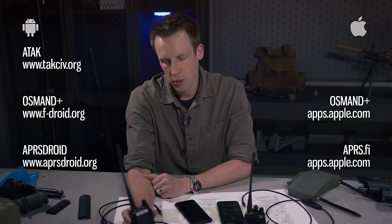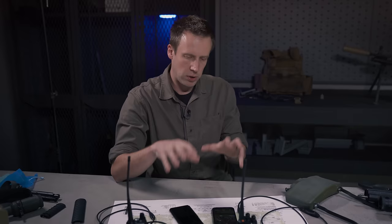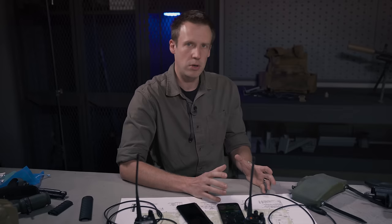And if you are a software developer, I'd like to encourage you to consider building some tools that tie some of these things together so that we as a community have a little bit more access to communicating and coordinating.